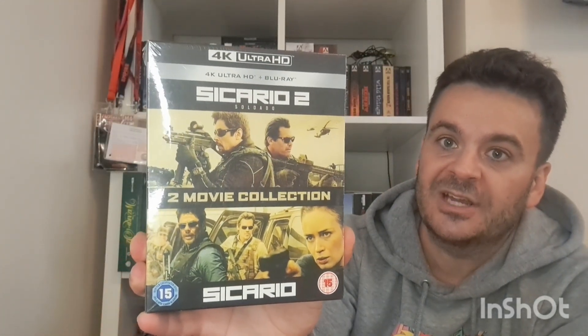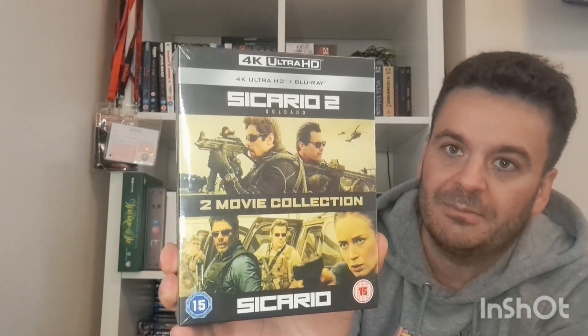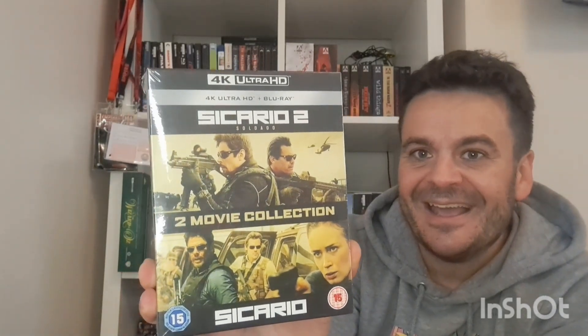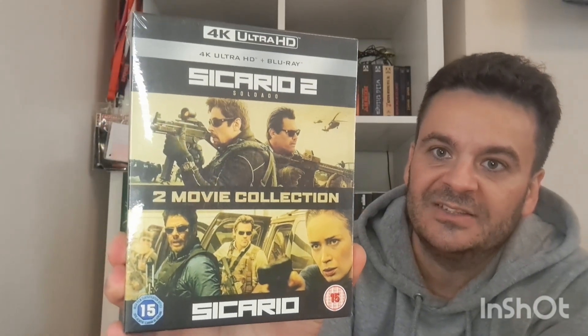Last up — I got Sicario one and two on Prime Day. I think it was a tenner or maybe 12 quid for both 4Ks. I went massively mad for the first one when it came out — rave reviews — and Denis Villeneuve is one of my favourite directors. I love Daniel Craig, Emily Blunt and Josh Brolin too. I haven't seen the second one — I'll check them both out again. Great set to have.